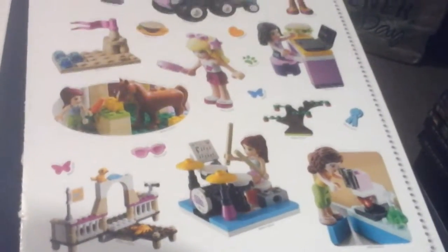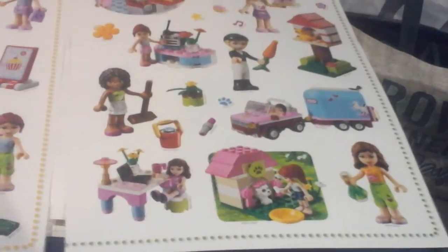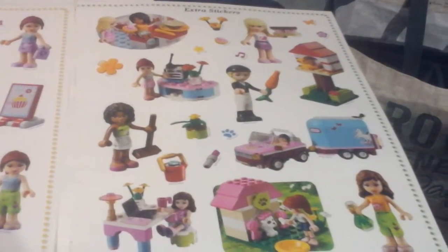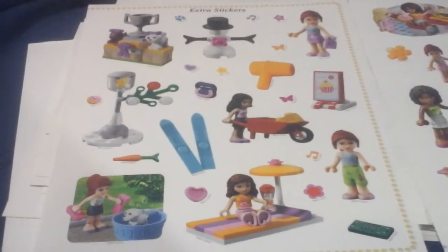I liked them mostly because of the animals and special pieces that they made for the Friends sets first. At first I didn't like the mini dolls but they've grown on me. They're a different type of piece for the my town. So there's a bunch of different types of people in my town, which is really neat.